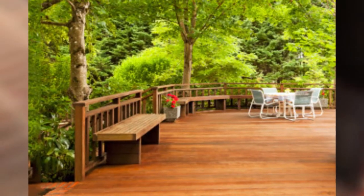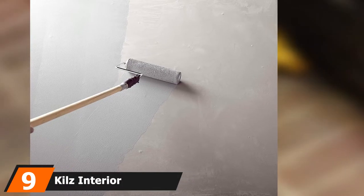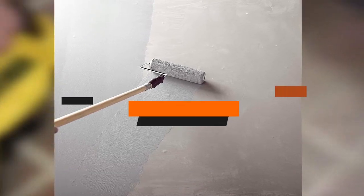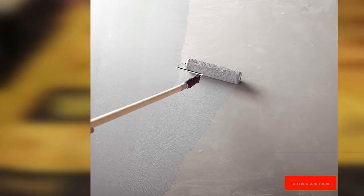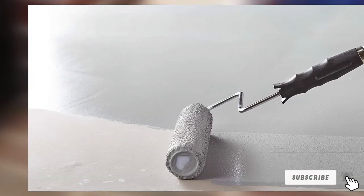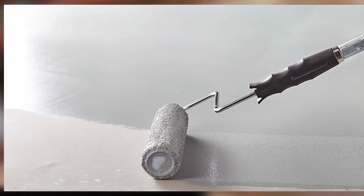Moving on to number nine, the Kilz Interior/Exterior Enamel Porch and Patio Latex Floor Paint. This highly rated deck paint isn't only budget friendly, it's user friendly too. It claims to go on smoothly even on previously painted surfaces, dries fast, and is virtually drip-proof.